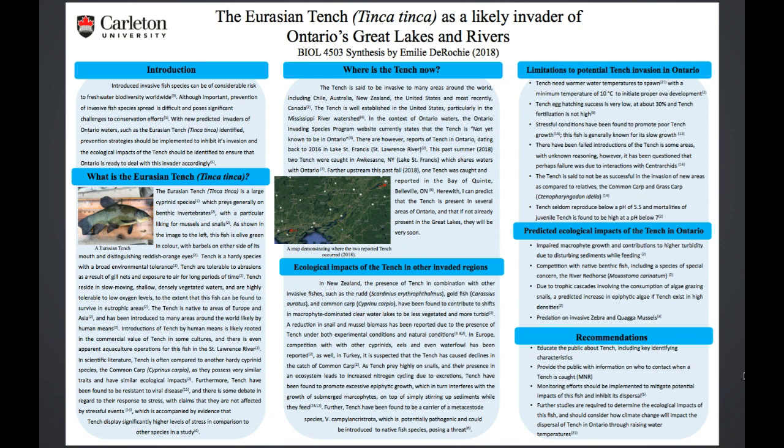We were tasked with creating a poster about something that interests us either in the freshwater or marine system. So I chose the Tench because it was kind of newly discovered in the St. Lawrence and I wanted to learn more about it. I will go through each section individually and then make a conclusion about where the Tench is now in 2020, because for reference this poster is from 2018.